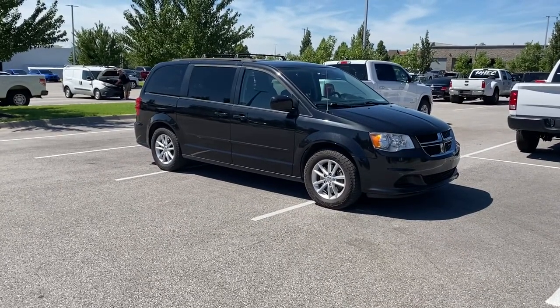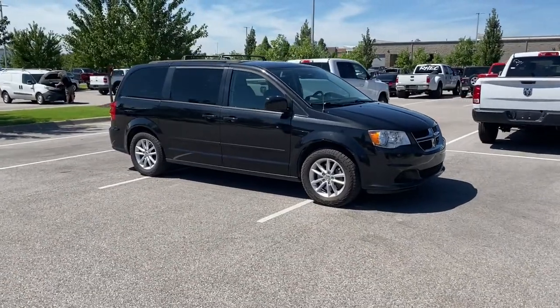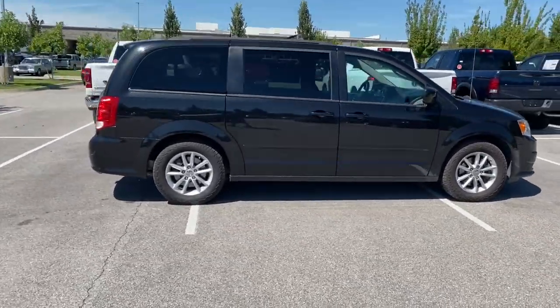Get a feel for the 2016 Dodge Grand Caravan. With less than 100,000 miles on the odometer, this vehicle stands out from the rest.